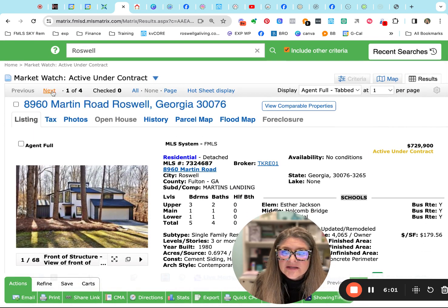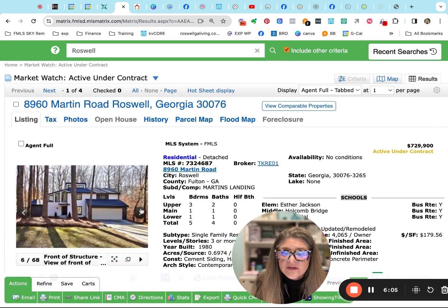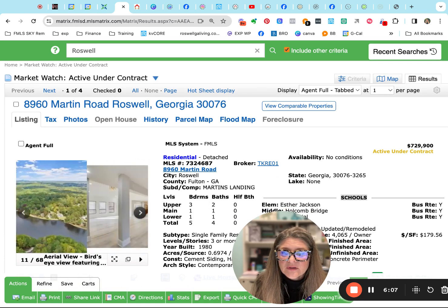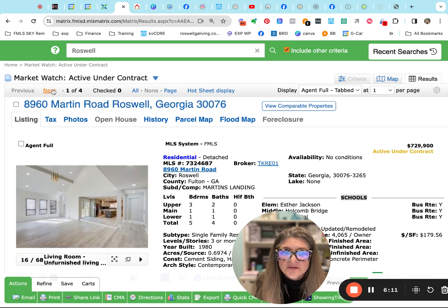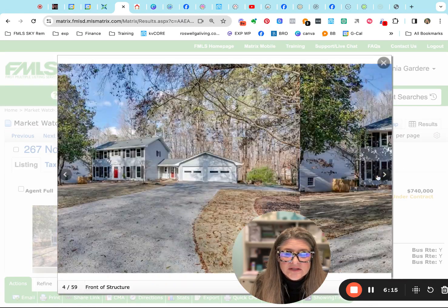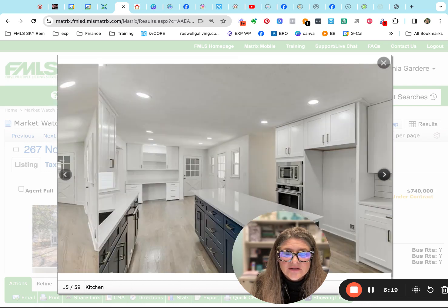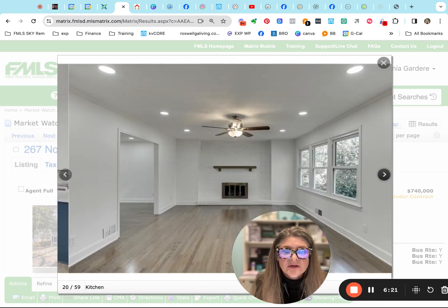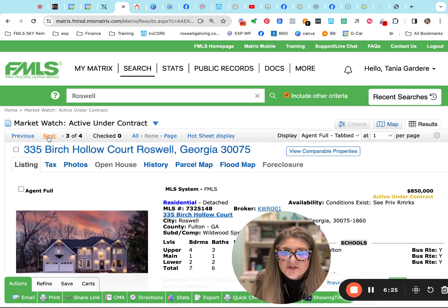Let me just show you — this is the Martin's Landing one that was able to get under contract. They only have the exterior photos. And Northgate, this is the one that's under contract at $740,000. It was very pretty updated on the inside — they did a great job, really nice update. $740,000 is what it's listed for while it's under contract.